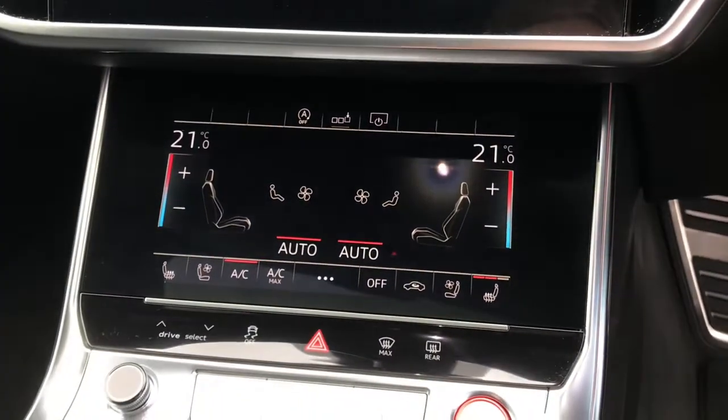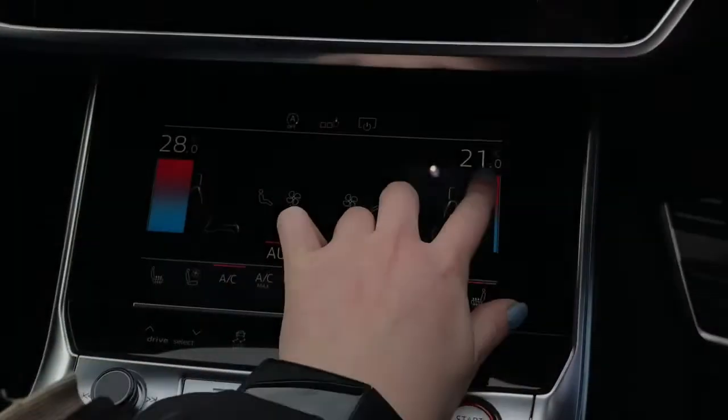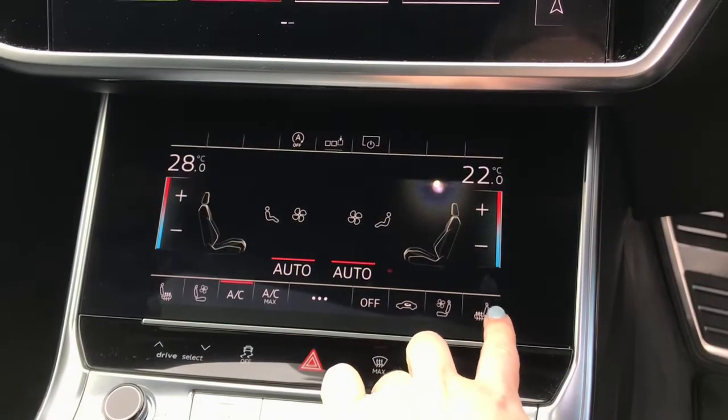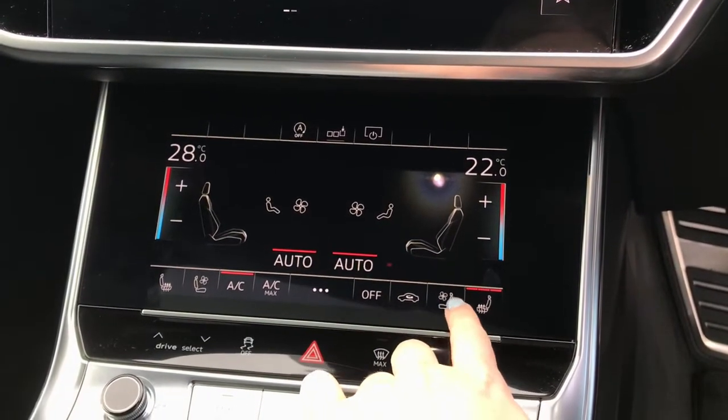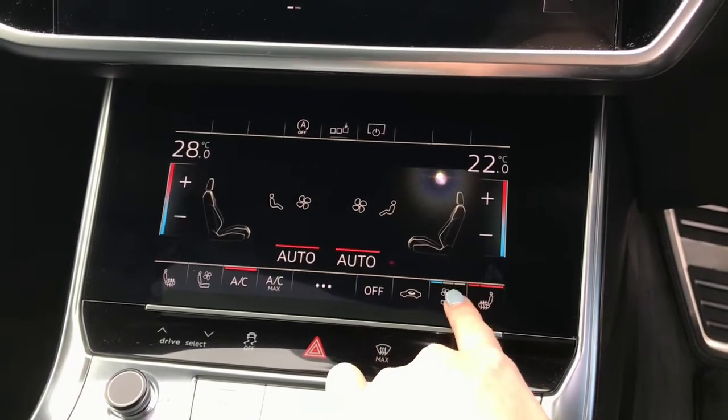Here's a look at the Deluxe 4-Zone automatic climate control settings, meaning that the driver, passenger, and rear passengers can all choose different temperatures. The front seats are heated and ventilated, making this car perfect for any climate or location.